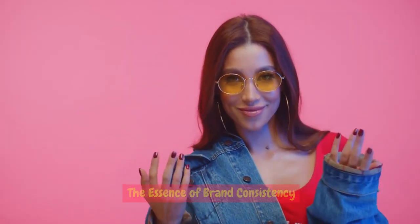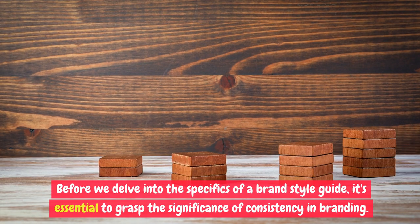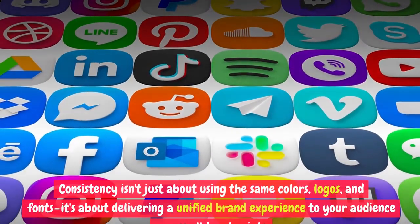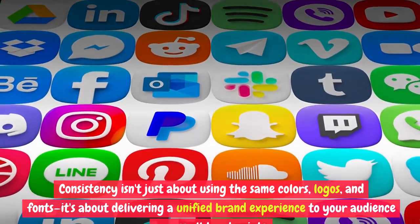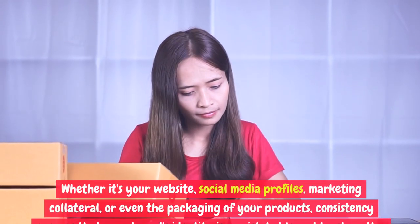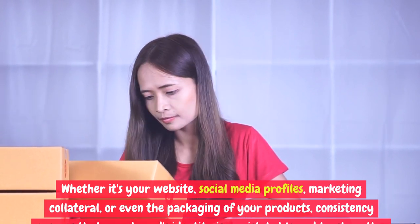The essence of brand consistency. Before we delve into the specifics of a brand style guide, it's essential to grasp the significance of consistency in branding. Consistency isn't just about using the same colors, logos, and fonts — it's about delivering a unified brand experience to your audience across all touchpoints. Whether it's your website, social media profiles, marketing collateral, or even the packaging of your products, consistency ensures that your brand's identity is unmistakable and trustworthy.